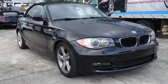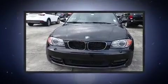Climb inside the 2011 BMW 128. This two-door, four-passenger convertible still has fewer than 60,000 miles.